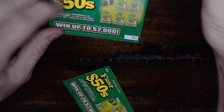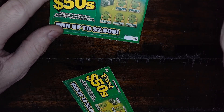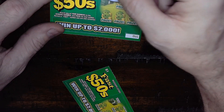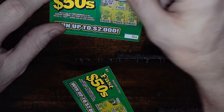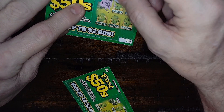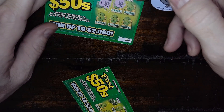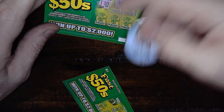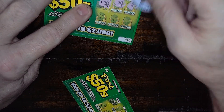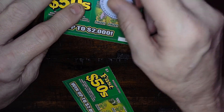This ticket came out in the second batch. Mississippi's lottery is only about three months old — started November 25th, 2019. The Fast 50: you need to match a number to win, or reveal the word 'fast' and you get $50, hence the name Fast 50s. We need a 10 — look at that, we got a 10, so that's a win!